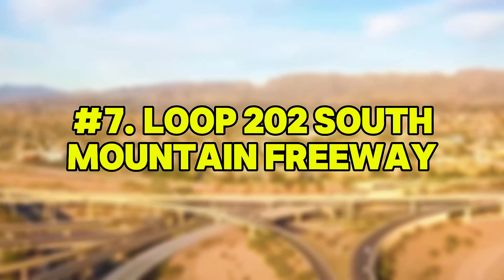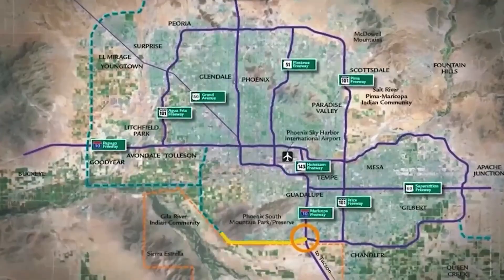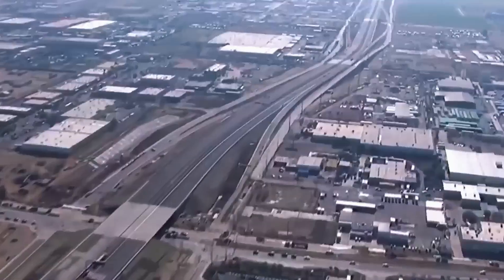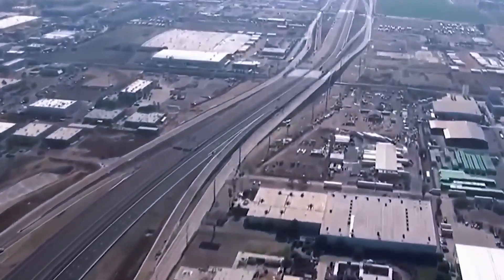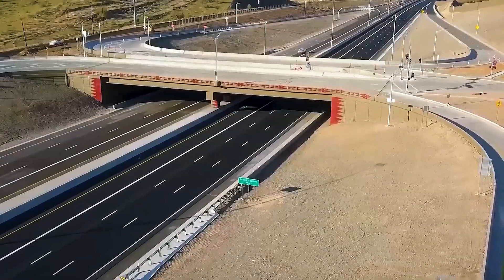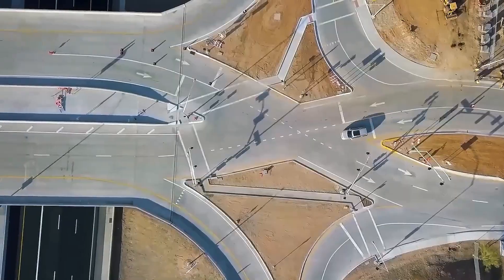Number 7: Loop 202 South Mountain Freeway. Stretching over 22 miles through Phoenix's southwestern edge, the Loop 202 South Mountain Freeway represents one of Arizona's most significant infrastructure endeavors. The terrain challenged engineers with a combination of desert plains, flood-prone zones, and mountainous regions.